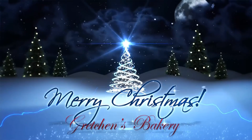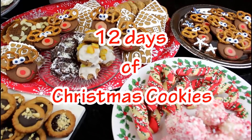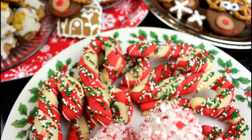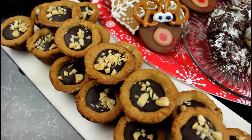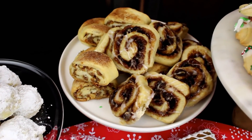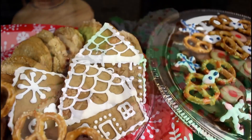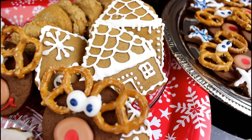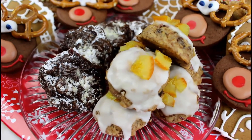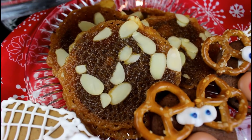Hey guys, Gretchen's Vegan Bakery here, and do I have a special video series for you — it is the 12 Days of Christmas Cookies! I decided to share my favorite Christmas cookie recipes, some of them I've been making for over 20 years, and a couple are new ideas I just added to the assortment, all veganized for everyone to enjoy, but not a single one lacking in amazing taste.